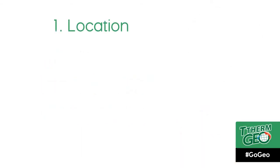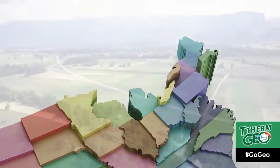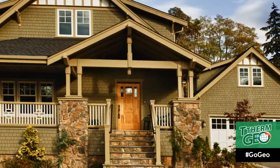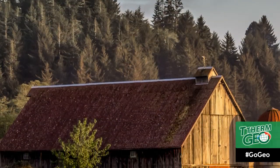The first factor is location. Where is the home or building located? What kind of soil is the home or building built on? How much land is available for ground loops? Is the home or building built on flat or elevated land?